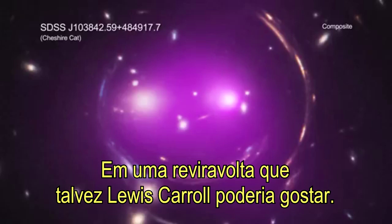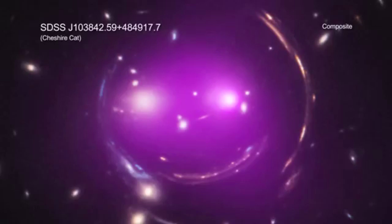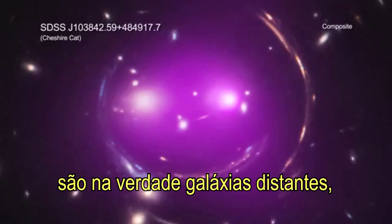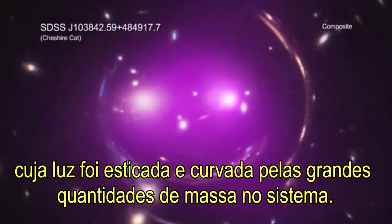In a twist that perhaps Lewis Carroll could appreciate, some of the feline features in this cosmic Cheshire Cat are actually distant galaxies whose light has been stretched and bent by the large amounts of mass in the system.